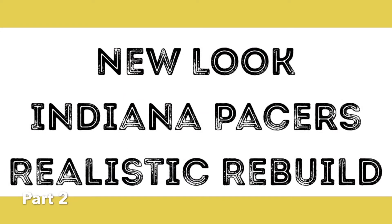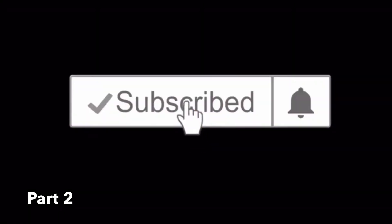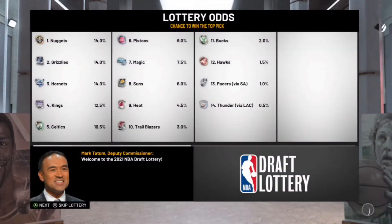What is up guys, it's Upcome Sports here with the new look Indiana Pacers realistic rebuild part two of this series. If you guys want to see part one make sure you click the link in the description. Also if you're new make sure you go down hit the subscribe button with notifications on so you don't miss a video. We're here in year four of this rebuild.